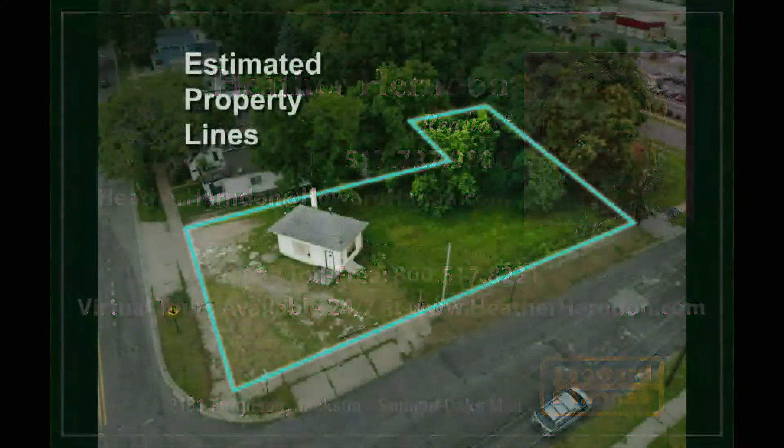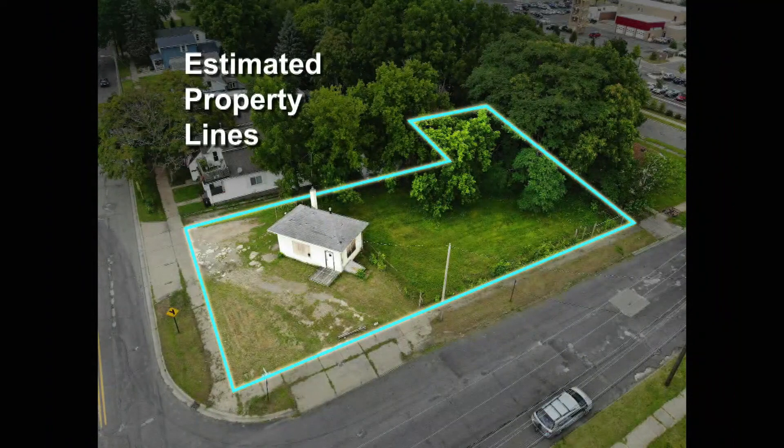We're going to take you just a couple blocks from JTV — about four blocks away from this incredible investment opportunity, just minutes from the heart of downtown and less than five minutes to the I-94/127 interchange.